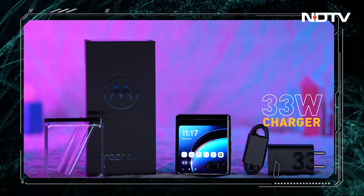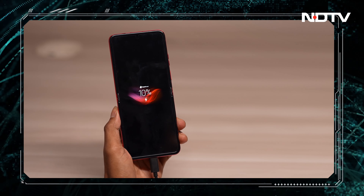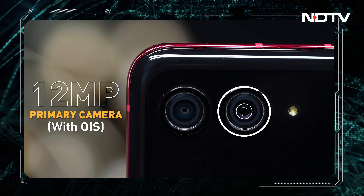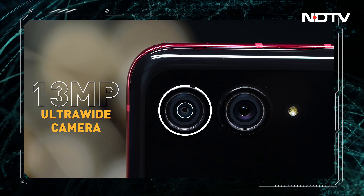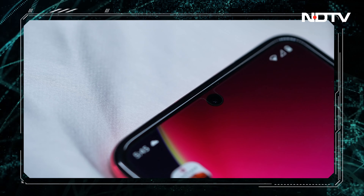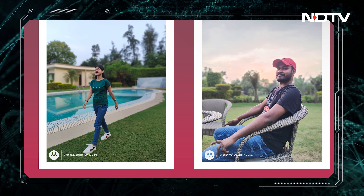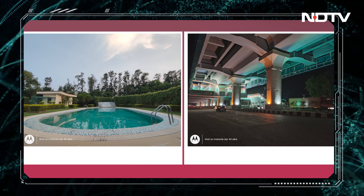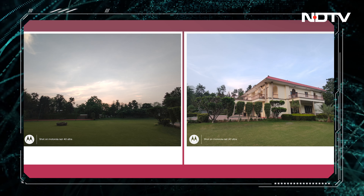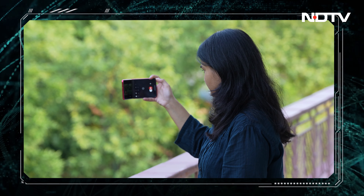This phone supports fast charging; however, in a couple of tests it showed that it charges slower than other phones in the same segment. The Razr 40 Ultra sports a 12-megapixel sensor with OIS as the primary camera, a 13-megapixel ultra-wide camera which also works in macro mode, and a very capable 32-megapixel selfie camera. Overall, the camera performance is quite decently strong. It does not pose itself as a camera-oriented smartphone, but it manages to click great results with decent dynamic range and very realistic color reproduction.